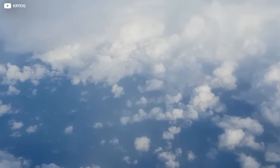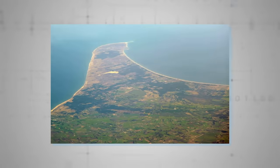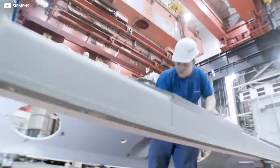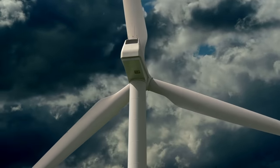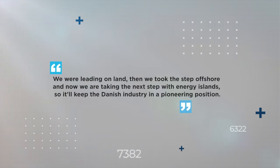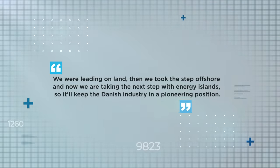At this early stage, the exact location — though known to be somewhere out to sea to the west of the country's Jutland Peninsula — is being kept under wraps. Perhaps unsurprisingly, this will be the most expensive construction project in Danish history. Professor Jacob Ostergaard of the Technical University of Denmark said: "It's the next big step for the Danish wind turbine industry. We were leading on land, then we took the step offshore, and now we are taking the next step with energy islands, so it'll keep the Danish industry in a pioneering position."